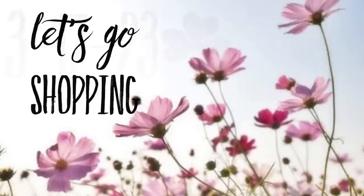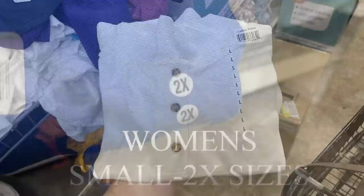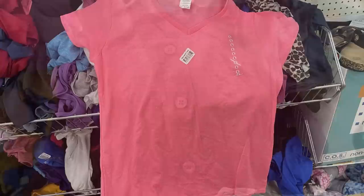For apparel and accessories, they had these women's polo shirts in sizes small to 2X. I found them in navy blue, white, black, light gray, forest green, and dark burgundy or wine color.